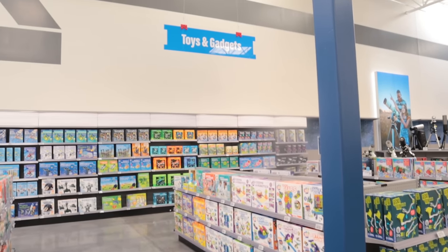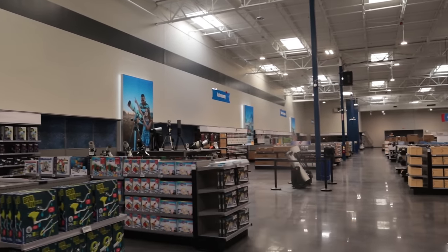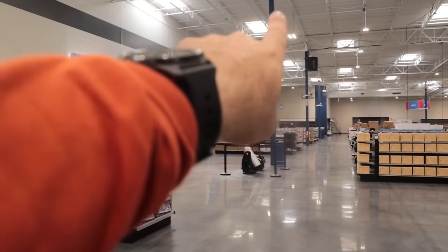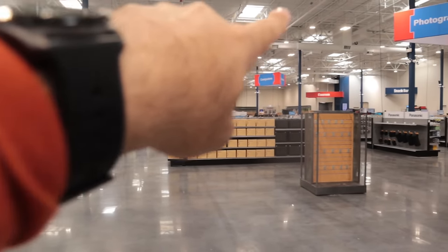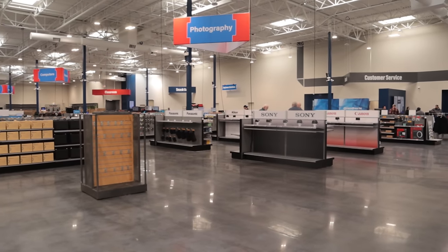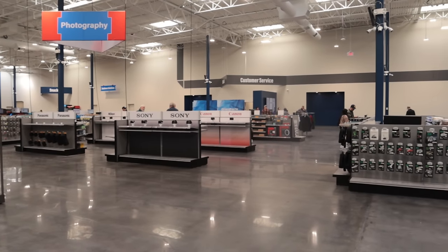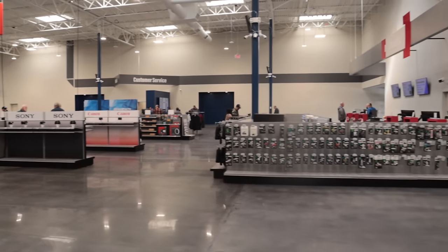You've got these blue signs — this one says Toys and Gadgets, that one says Astronomy hanging from the ceiling, after that is Maker Supplies. I can see Radios, Computers, Photography, Snack Bros — a snack bar in the back — Business Solutions, Customer Service on the side wall. That's the door we just came in, so we're going to walk through this whole store.